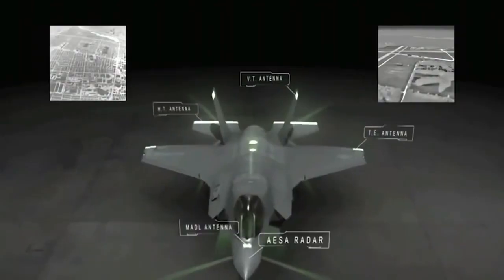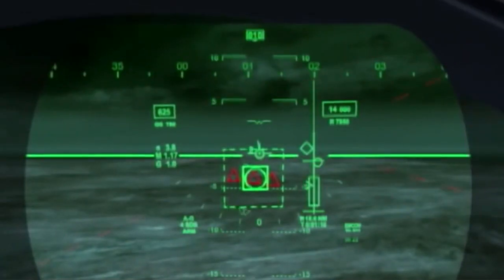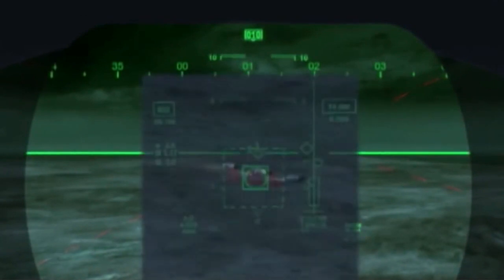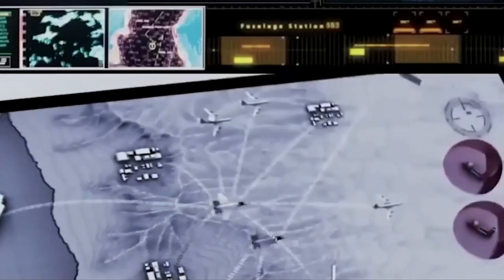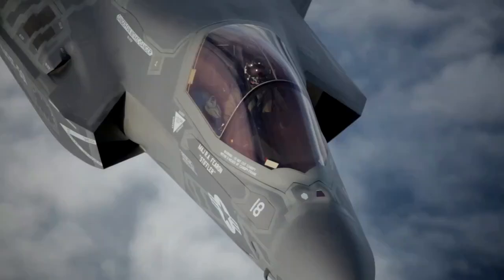In addition, the F-35 also utilizes advanced technology, such as the latest avionics systems, advanced communications equipment, and superior weapons integration. This allows pilots to maximize their effectiveness in dynamic combat situations.